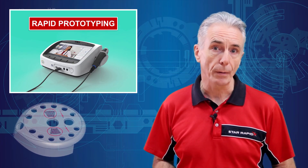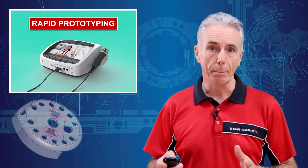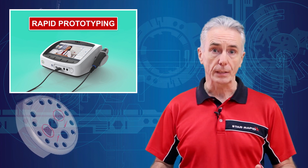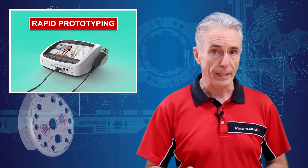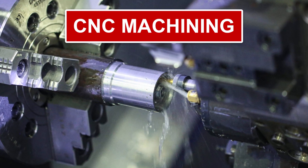So return your seat backs to the upright position, make sure your tray tables are stowed and locked, buckle your seat belts, and for heaven's sake turn off that cell phone before takeoff. Number one: CNC machining.